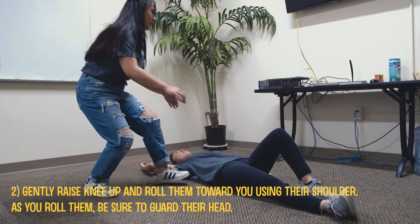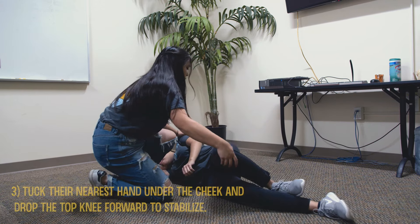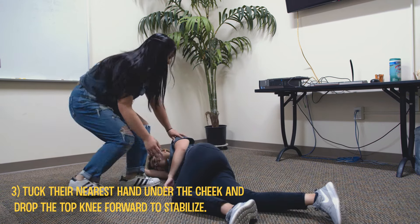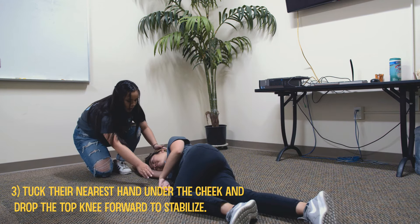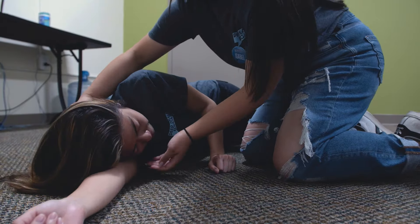As you roll them, be sure to guard their head. Tuck their nearest hand under their cheek and drop the top knee forward to stabilize. Gently tilt their head up so they don't choke on their vomit, and stay with the person and monitor them closely.